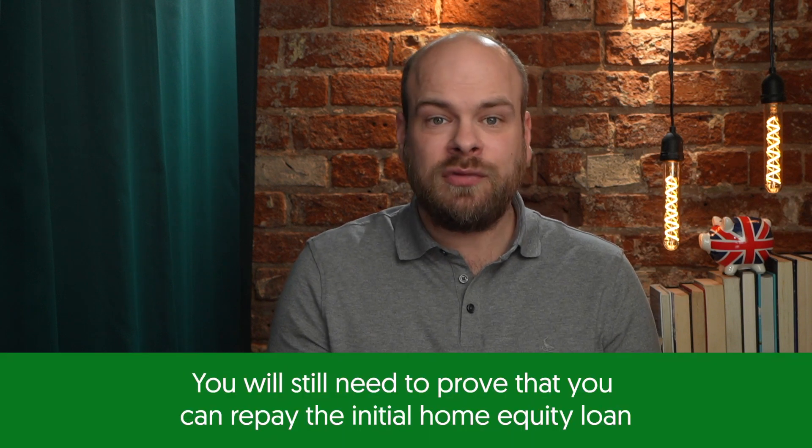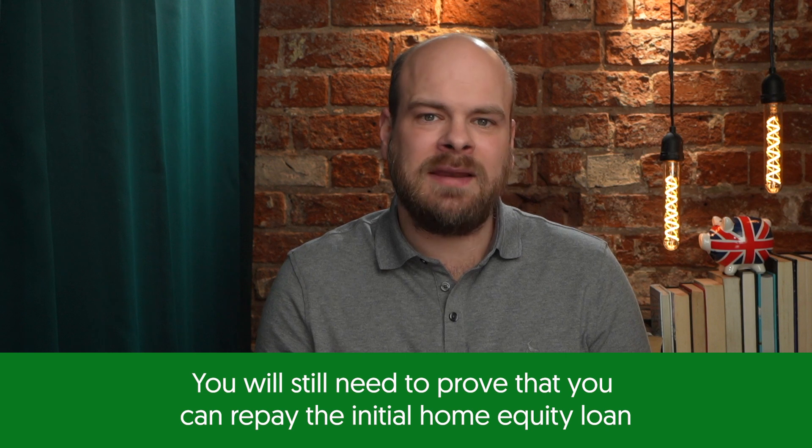The cons: you are risking your home when taking out any home equity loan. You may have to pay for an appraisal valuation to help the lender calculate your current home equity accurately, and you may be subject to closing fees at the end of the loan term. It's important to note that you will still need to prove that you can repay the initial home equity loan in addition to the second home mortgage in order to use a home equity loan to buy a second property.